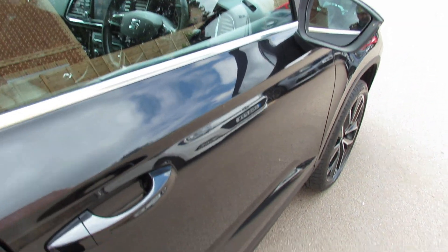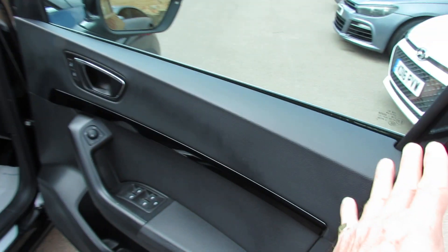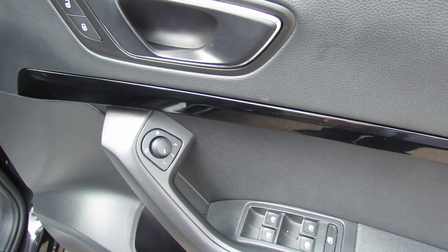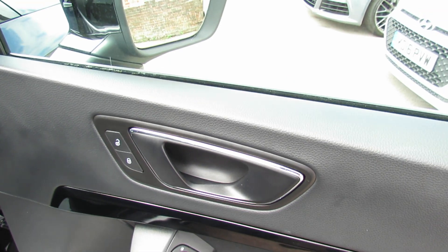The car's got two keys and it has got keyless entry — as you can see on the door handle there you've got that little button. Now on the driver's door down here all your electric windows. Up here we've got your electric heated folding door mirrors and then above that your central door locking button.